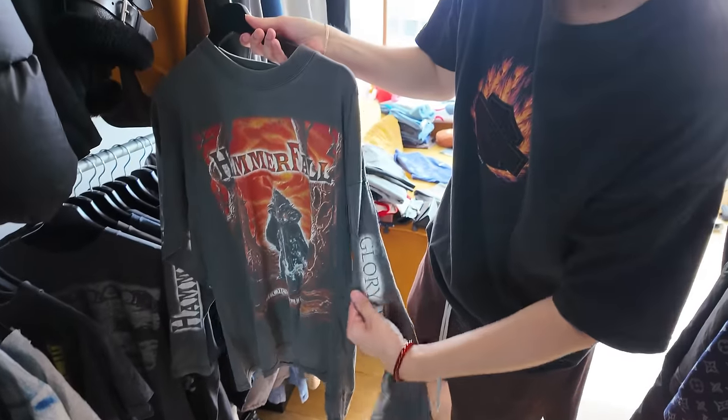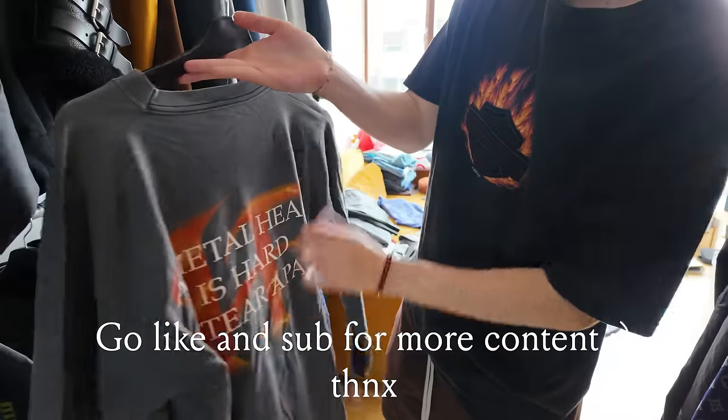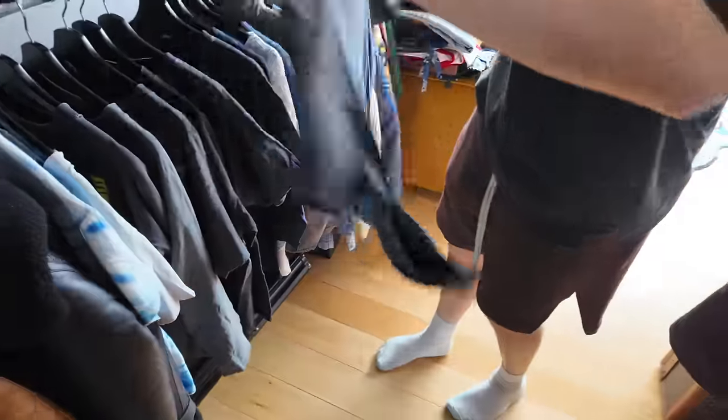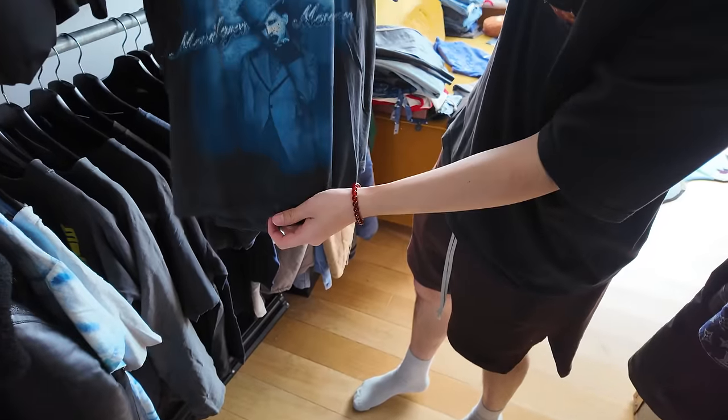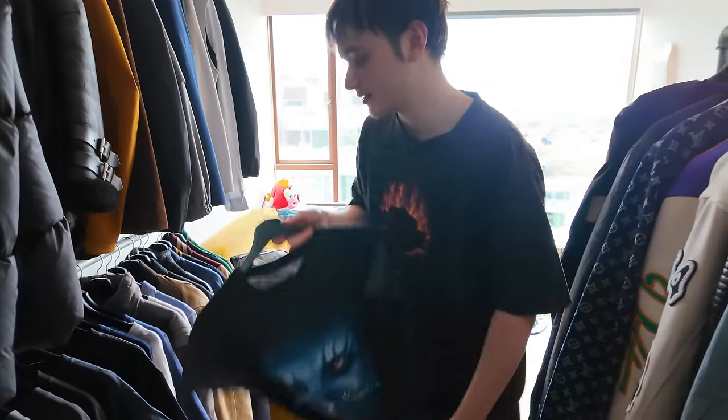I think it's from a game but I'm not too sure. Hammerhole — glory to the brave. This Marilyn Manson is quite funny though. Oh damn that's sick. Yeah it's really sick. Super soft. No tag. But also look — it fits boxy as fuck. I'll try that. Yeah it's nice.